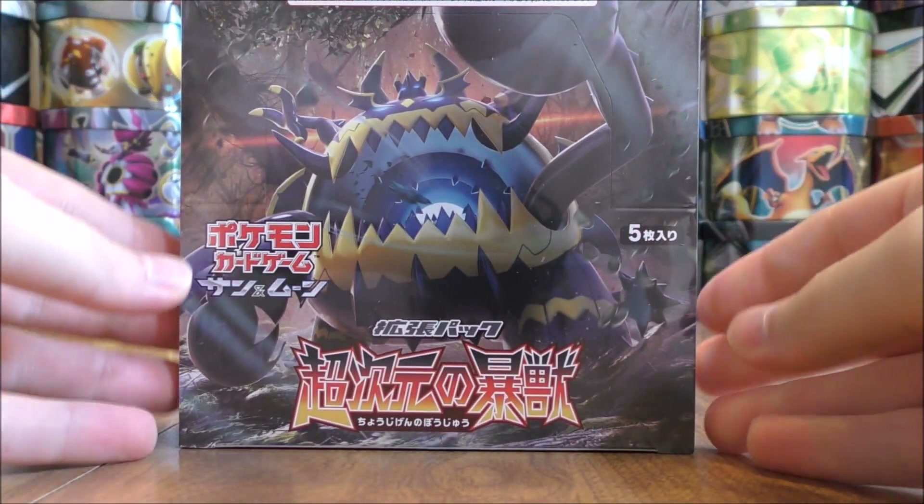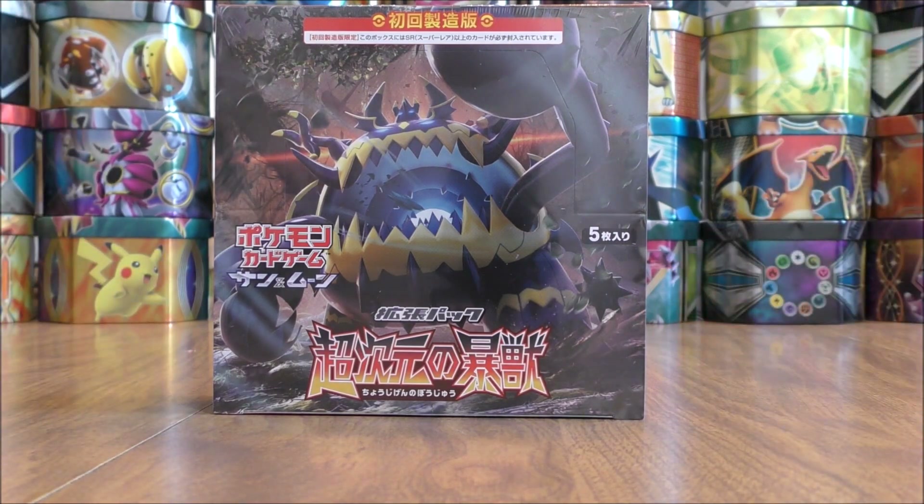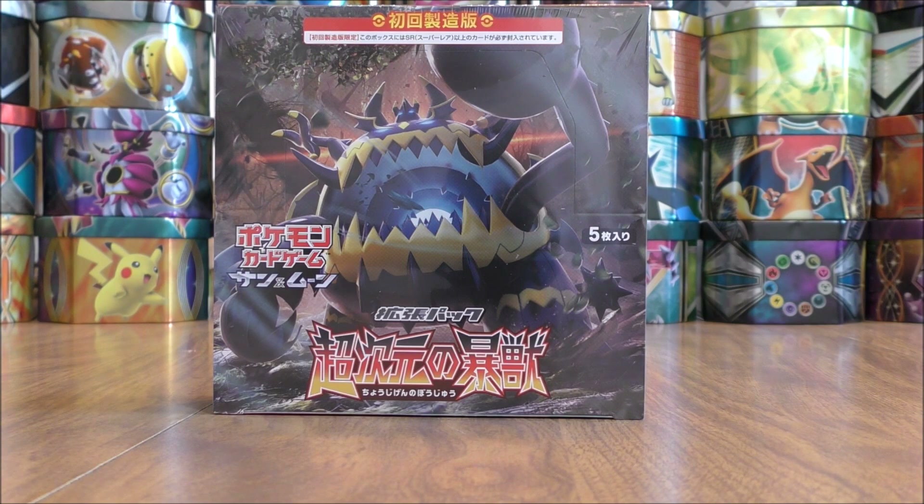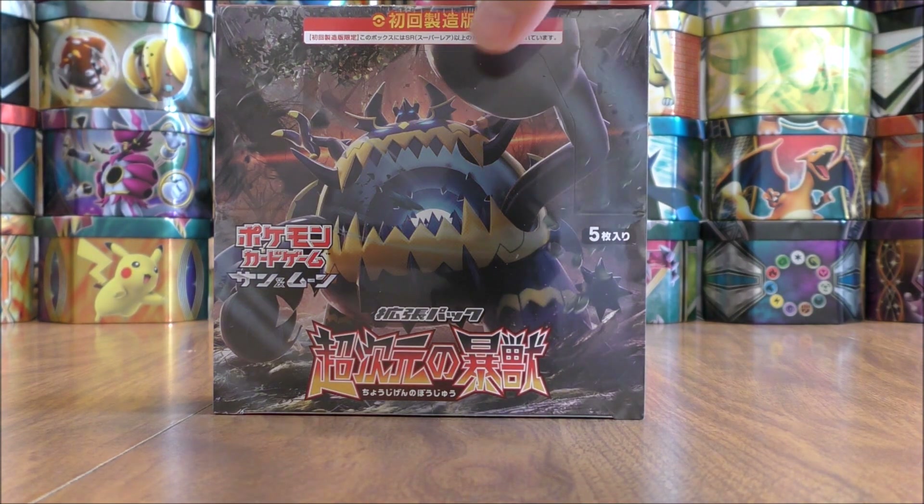The third item up for giveaway during the month of October would be one of two Japanese Crimson Invasion booster boxes. This one is the Ultra Dimensional Beast booster box. I will be opening up this box on my channel in the future. Crimson Invasion is the English set to be released in November.